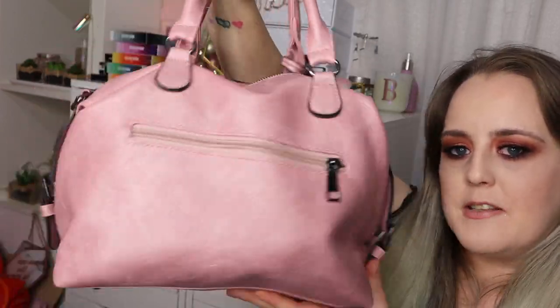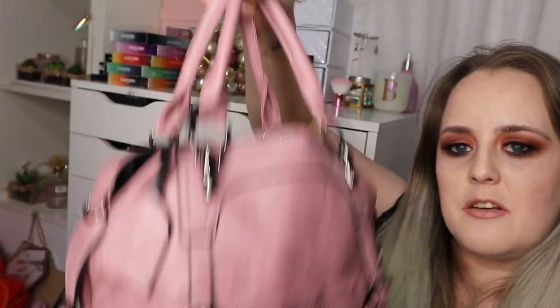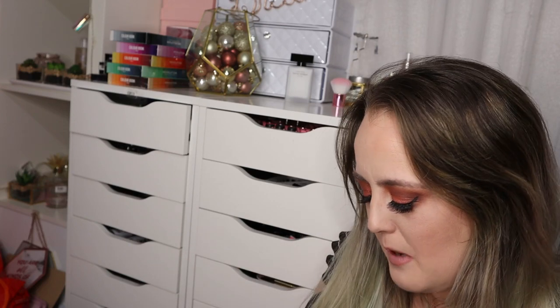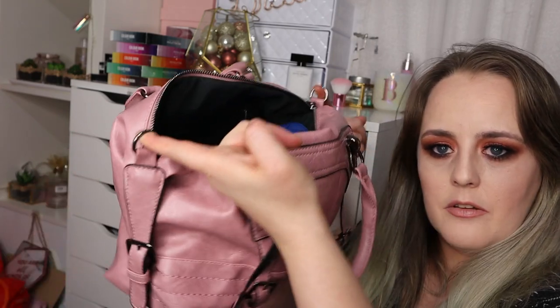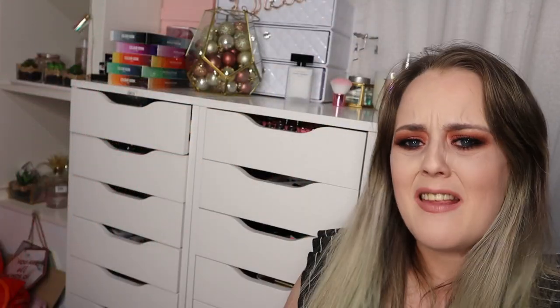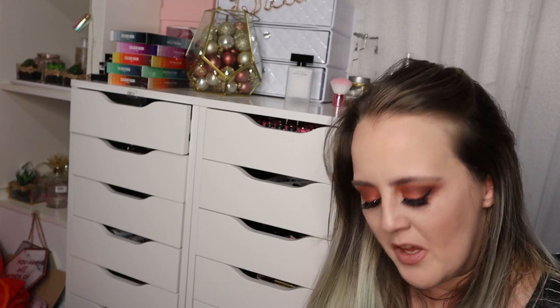I picked the color — this comes in lots of different colors and they have lots of different designs as well, including backpacks in a leather style and lots of different handbags. It does come with a long strap but I've taken it off — it's downstairs somewhere, sorry. It's just a standard leather or leatherette strap that goes across, but I like to carry my handbag by the handles. The long strap just makes me want to trip over.